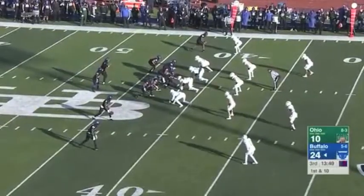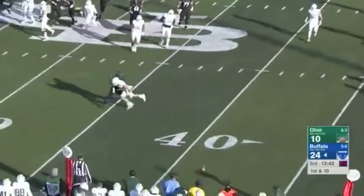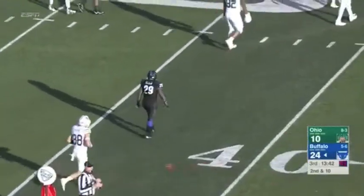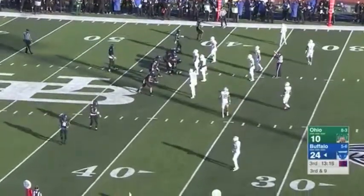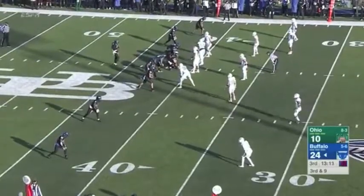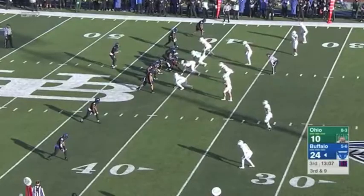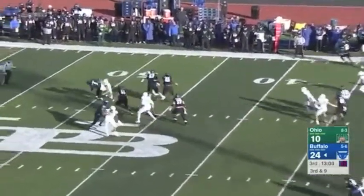Look at the tight end with a manual read offset. Pressure on Tyree Jackson, and his throw was affected by it — incomplete. Because if you do that, he's going to pick you apart. Ohio's defensive coordinator Jimmy Burrow, who's been with Frank Solich for all of their 13 years together at Ohio, is one of the best in the business at coordinating defenses.